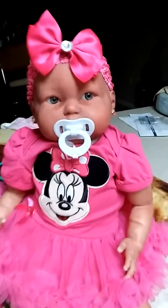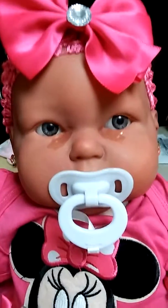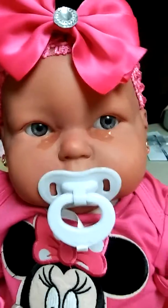Mama's baby is so cutie patootie! Thanks for watching, you guys.